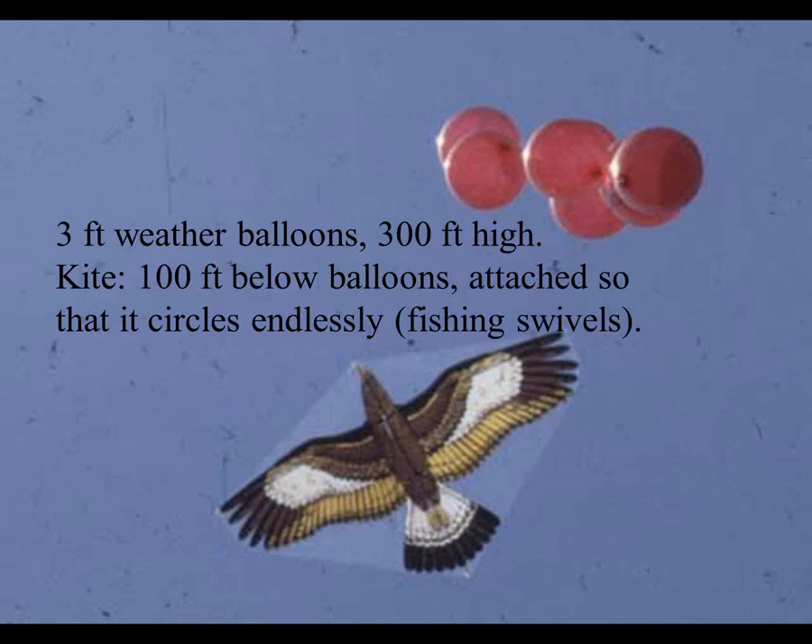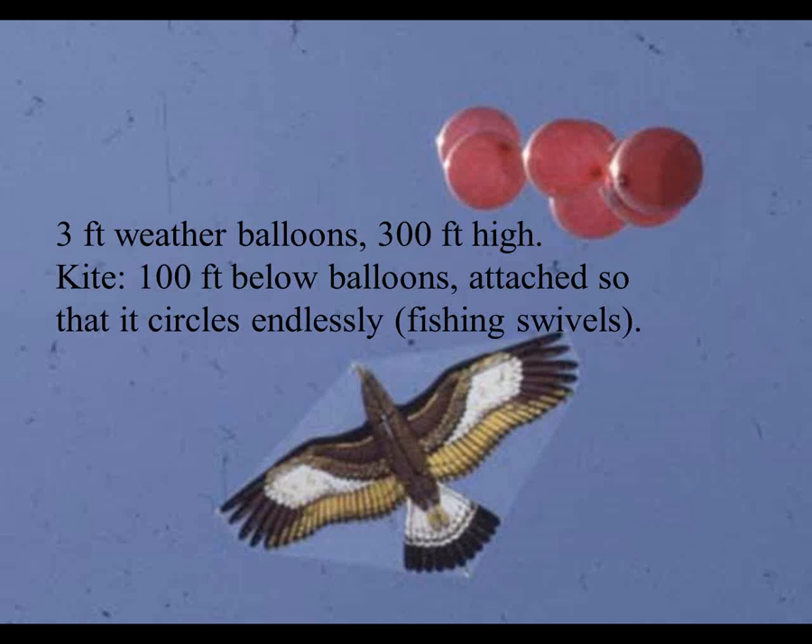This hawk kite is positioned with a couple of fishing swivels so it sits horizontally and can endlessly circle around and around without twisting up the line. It's held up by weather balloons at something on the order of 100 to 150 feet above the field, tethered in position. This has worked quite well in situations where there aren't high-tension lines or tall trees nearby, but it takes some effort to get the helium together. Also, the balloons are a target for young people with BB guns, so there are some problems with that.